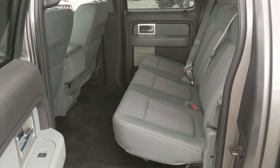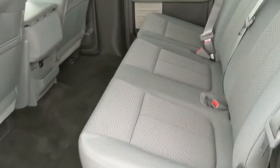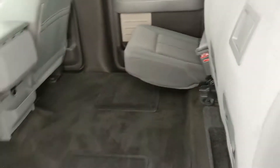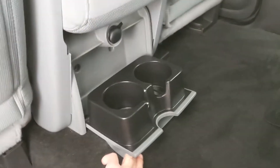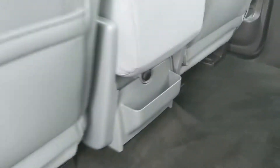Looking in the back seat, you have spacious seating for three that can be folded completely up and out of the way to accommodate any cargo you want to put back here. You also have two cup holders in the center as well as a 12-volt power outlet.